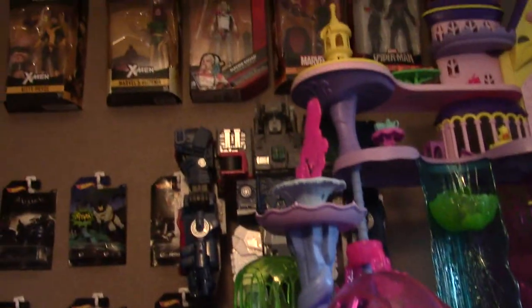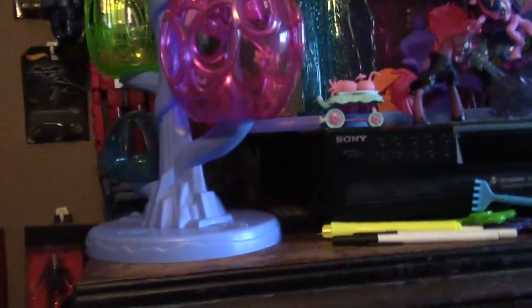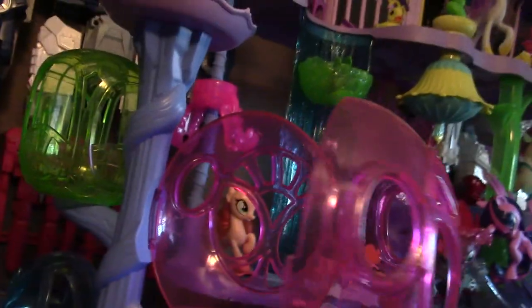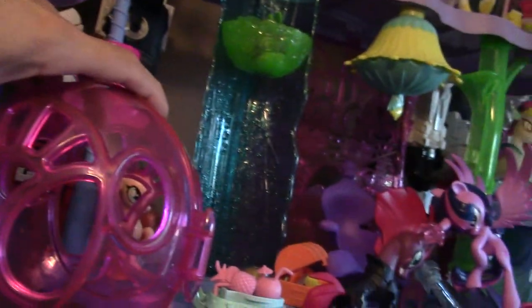This part here is the really interesting one — this is where the triple-A batteries come into play. As you can see, there's more stuff up there. This piece doesn't connect directly to the main set but is part of it. When you open these little doors — each one has its own door you can open — you can place pony characters inside.